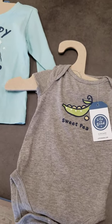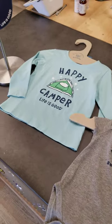This one is a little short sleeve onesie with sweet pea. So this just gives you a brief overview of Life is Good. Happy Sunday Spotlight!